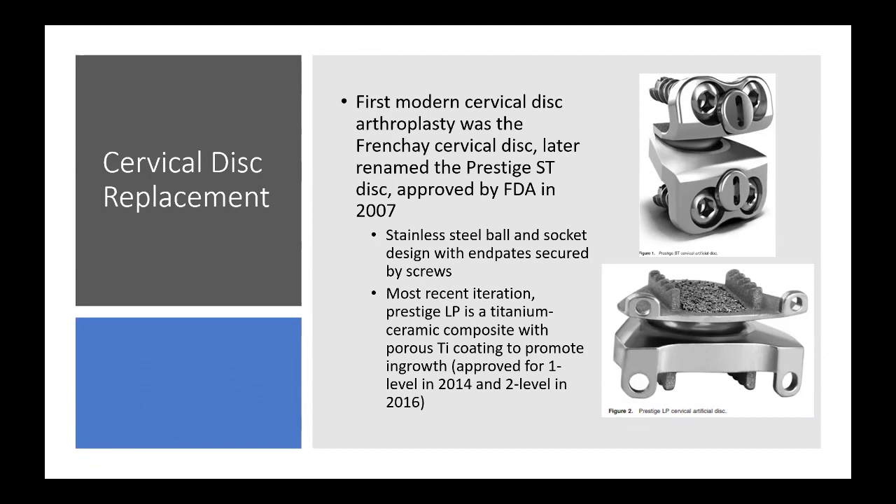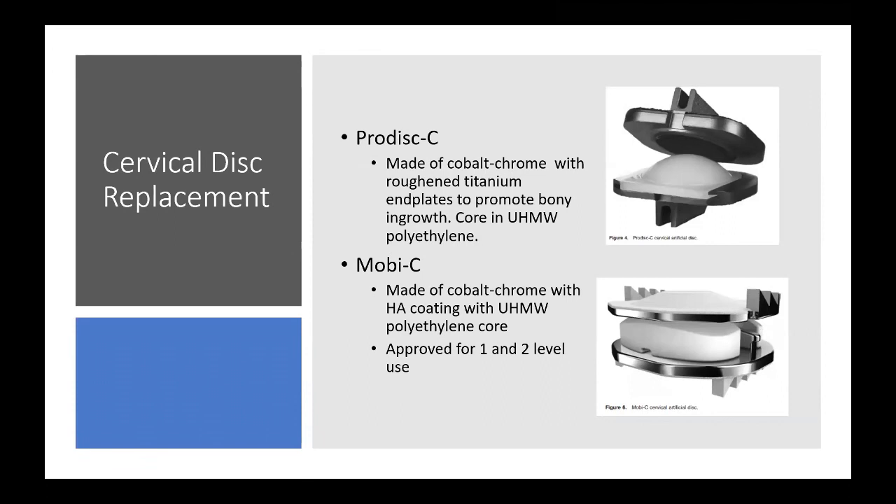Other commonly utilized cervical disc replacements include the Prodisc-C — a cobalt chrome device with roughened titanium composite end plates designed to promote bony ingrowth, with an ultra-high molecular weight polyethylene core, the same material used in hip and knee arthroplasty. The MOBI-C is also well studied and approved for one and two-level use — made of cobalt chrome with hydroxyapatite coating and an ultra-high molecular weight polyethylene core. Its polyethylene core slides on the bottom end plate like a rotating knee polyethylene component.